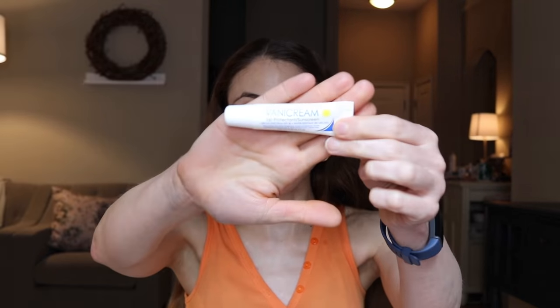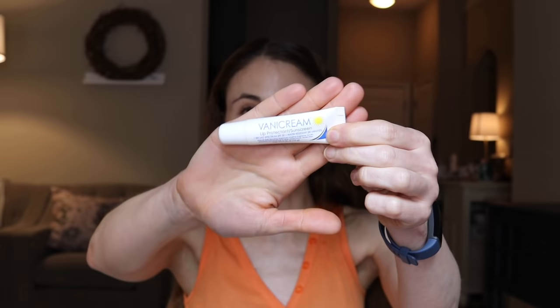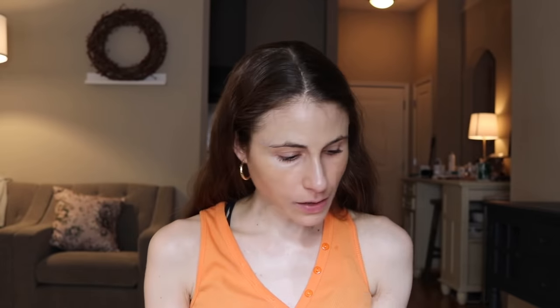Mineral sunscreen sticks are a nice option. The Vanicream Lip SPF that I use for my lips — you can also take a little bit of this, put it on your finger, and dab it under your eyes for sunscreen as well. It's perfect there; it stays in place really well and doesn't settle into the creases. I also strongly encourage everybody to wear sunglasses when they're outdoors, not only to protect the eyes from ultraviolet radiation, but of course to protect the skin around the eyes.